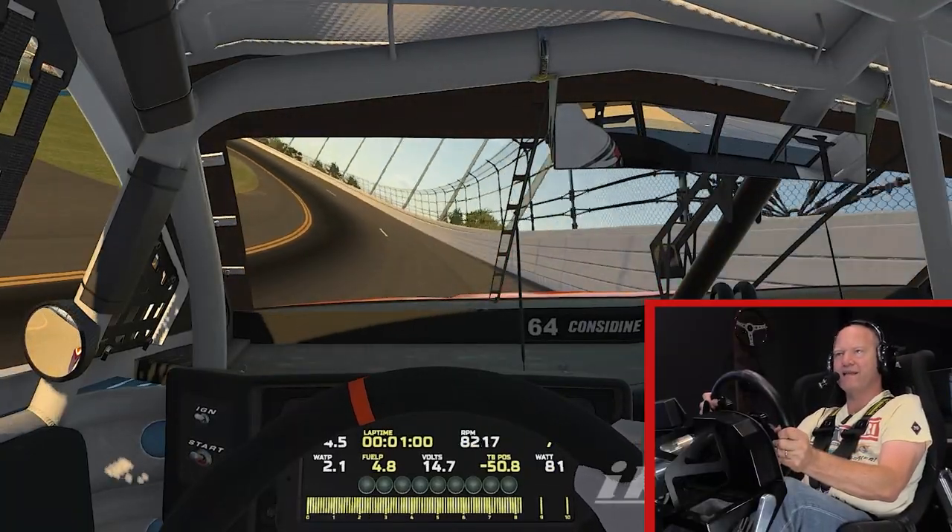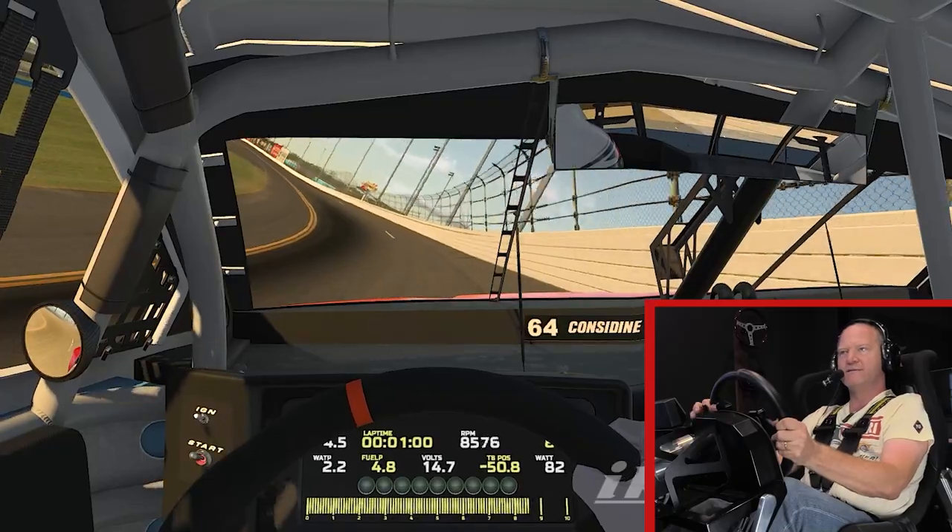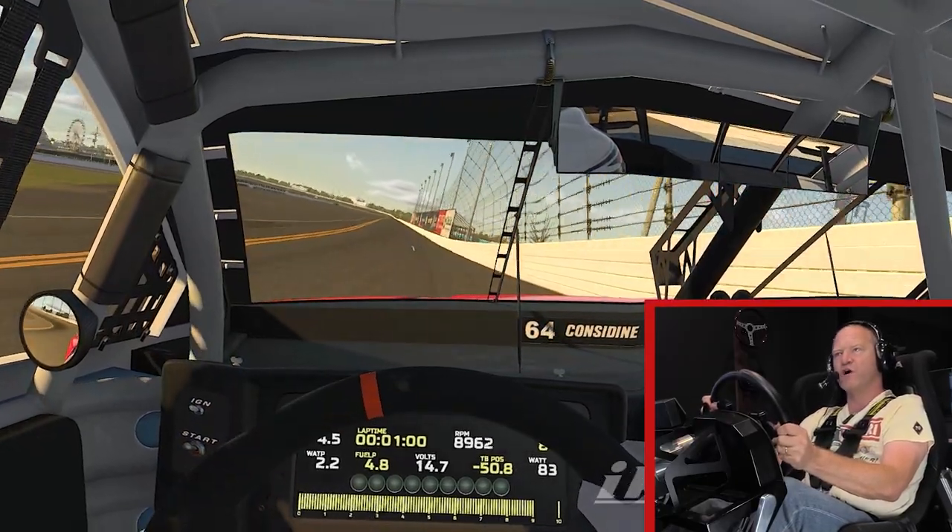Some guys will run way up high like this. You might see some people, especially on new tires, running the short way around here.